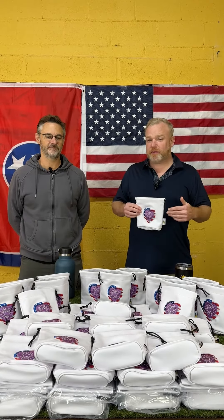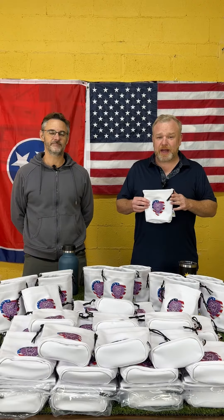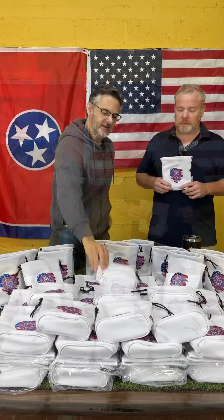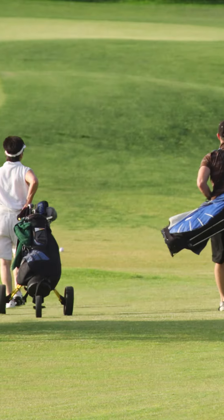These are fabulous gifts because they have a very high perceived value, and a valuables pouch is useful for anybody — doesn't matter if it's a man or a woman or a kid, or what type of clubs they play. Everybody has stuff that they want to keep safe.